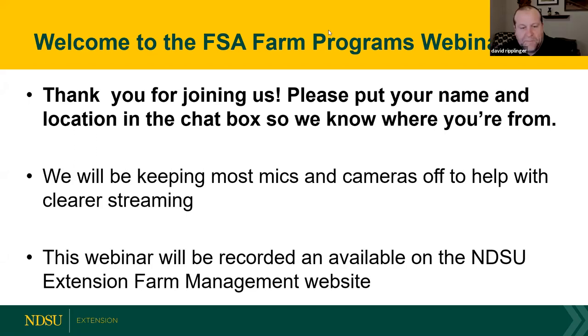Good morning. It is 11 a.m. I'd like to welcome everyone to the spring 2020 FSA farm webinar series. My name is Dave Ripplinger. I'm an extension economist with NDSU Extension and it's really a privilege for me to welcome you to this series of webinars. NDSU Extension has long worked with FSA to serve farmers and others in the state. This webinar series is just another example of that.